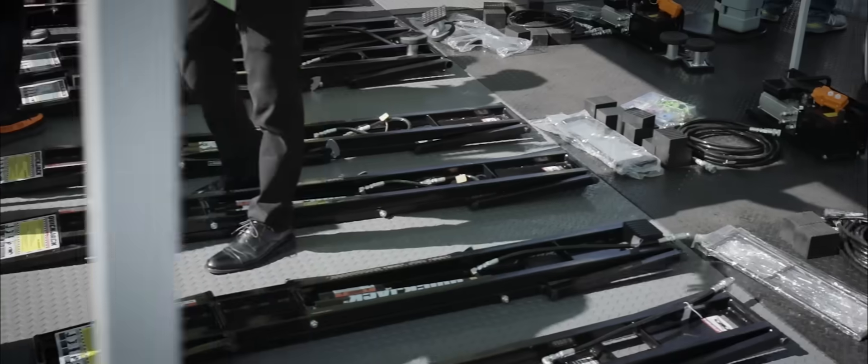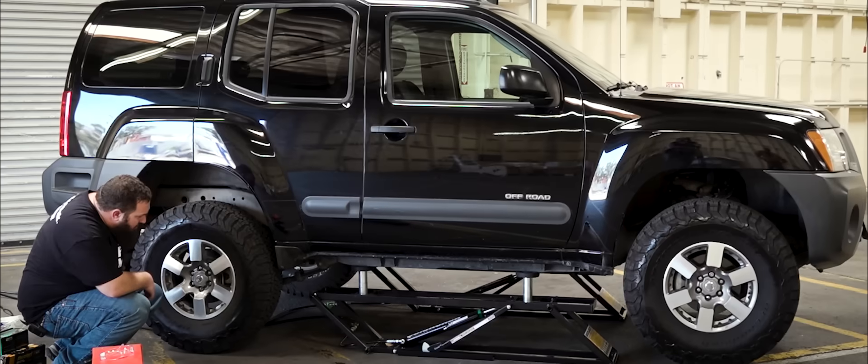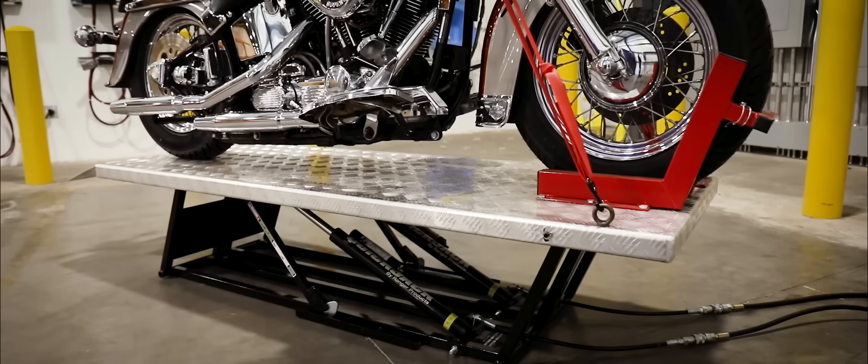I want to show you guys a really cool product. This is the QuickJack. So much easier than jacking your car up. QuickJack is just an amazing tool for a guy like me.